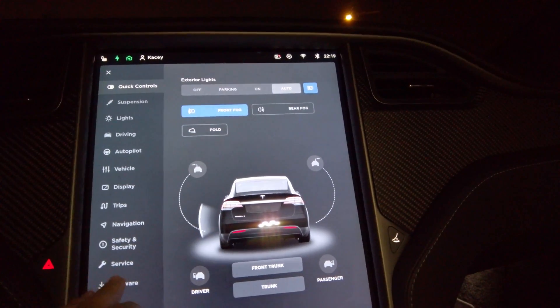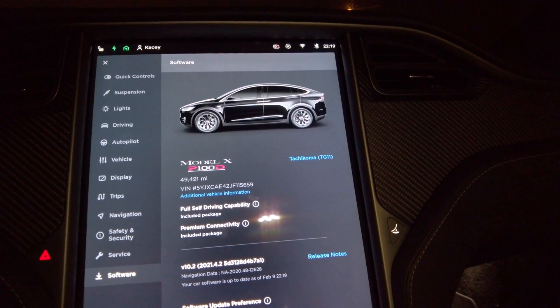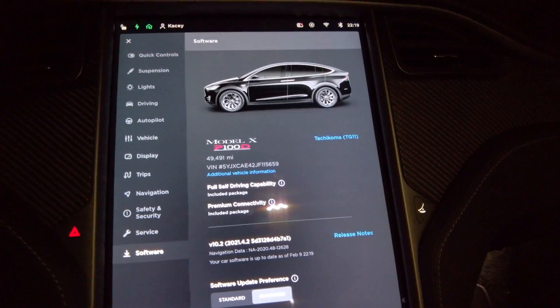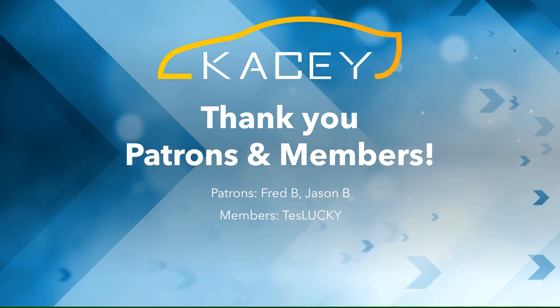Let's take a look — our software update completed September 9. Navigation data is still 2020.48. We'll catch you on the flip side. I want to thank our patrons and our channel members. Over here are some videos that you'll enjoy, and down here is a subscription bubble.